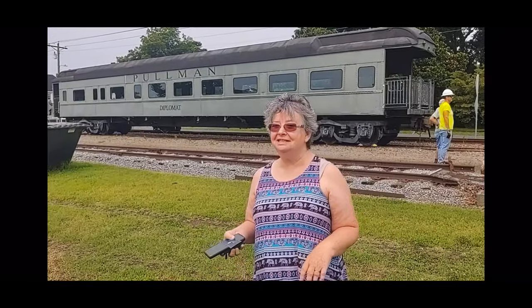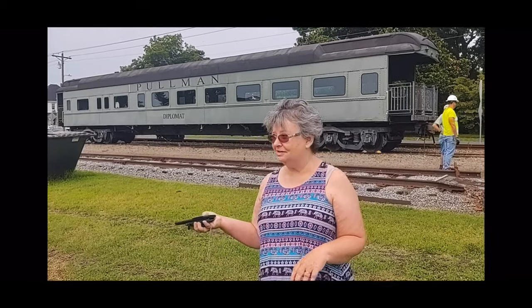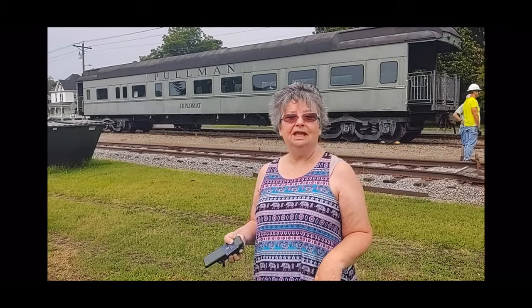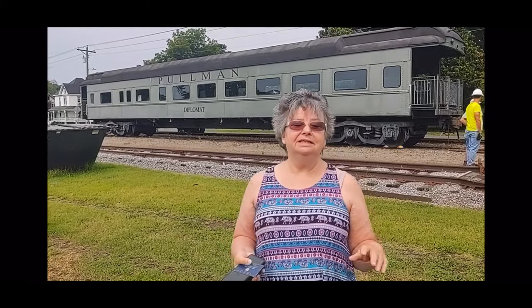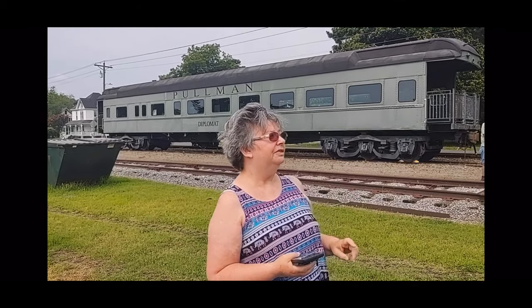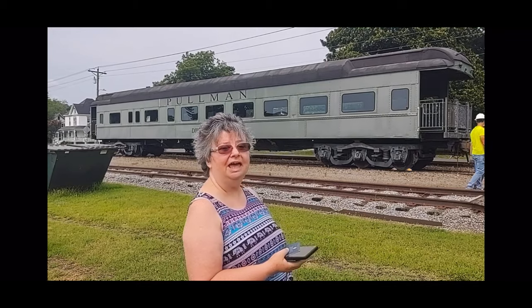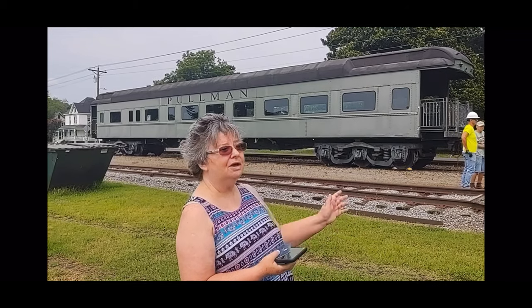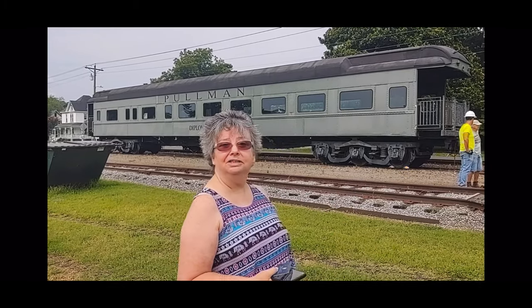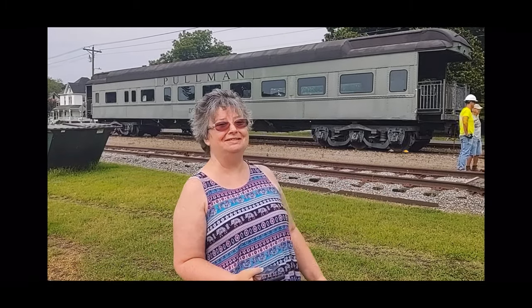My name is Ellen Johnson. I'm the president and also the docent of the Eastern Shore Railway Museum today. It's sort of bittersweet as the Delmarva Group has donated the Diplomat to the Coalbrook Railroad. They're going to take it back up to Pennsylvania and restore it. So we're going to miss it, but it's going to be brought back to glory. Hopefully they'll send us pictures and we can see what it looks like in the end.